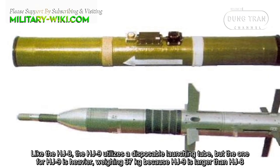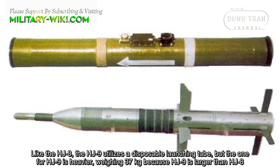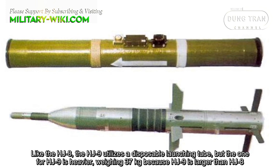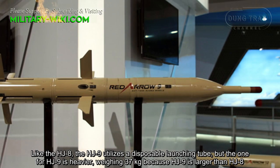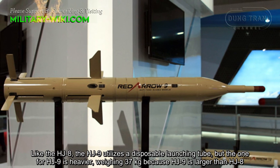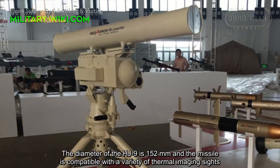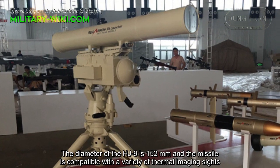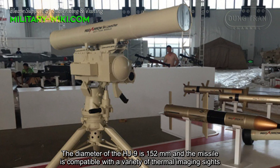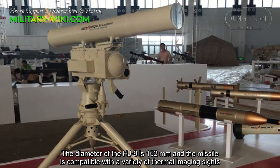Like the HJ-8, the HJ-9 utilizes a disposable launch tube. However, the one for the HJ-9 is heavier, weighing 37 kg, because the HJ-9 is larger than the HJ-8. The diameter of the HJ-9 is 152 mm, and the missile is compatible with a variety of thermal imaging sights.